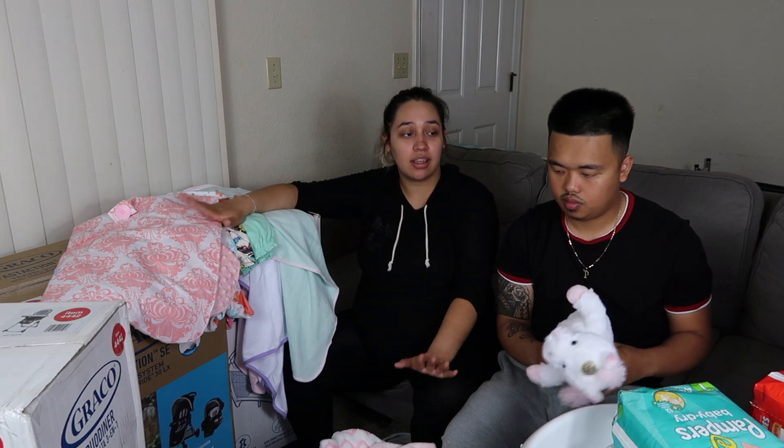That's it for the haul! Make sure you hit that like and subscribe button if you haven't already. We just want to thank everybody who got her something or said nice words — we really appreciate it and want to show how grateful we are. Alright y'all, peace!